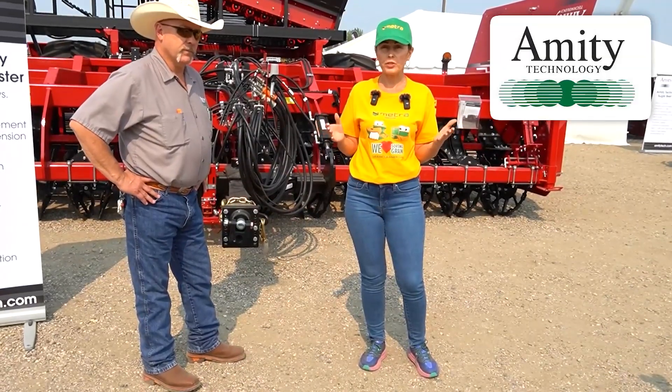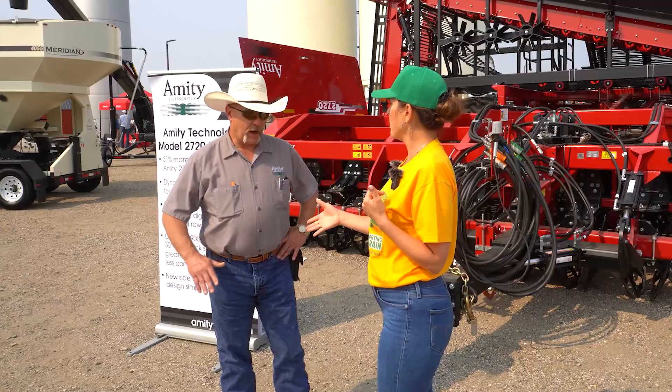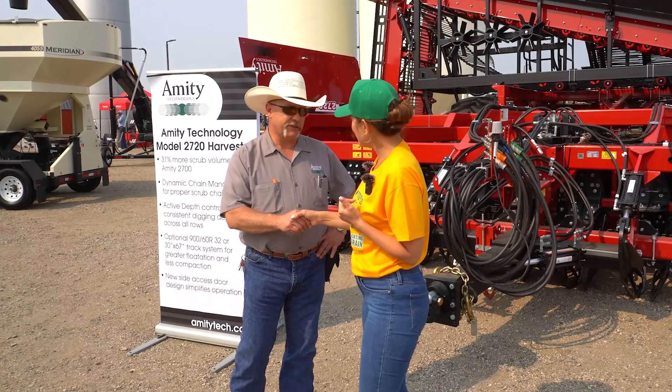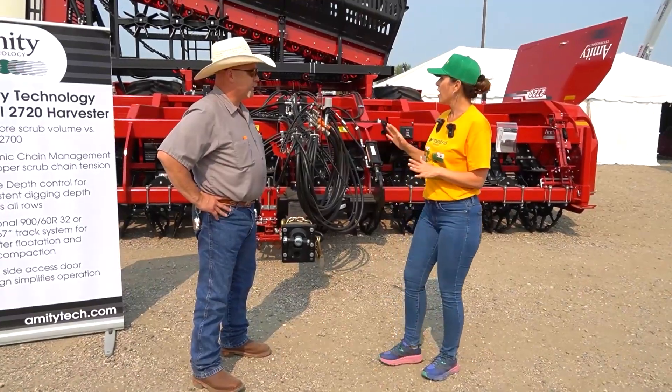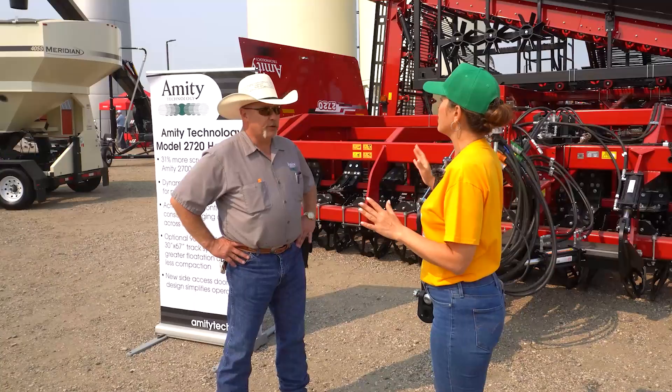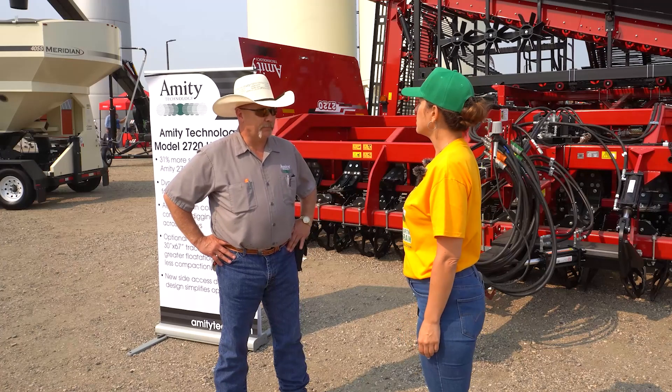It's an amazing company producing big machinery and today we're talking to Mark Trostad, product specialist. Nice to meet you. He's product specialist for Amity beet equipment — harvesters, defoliators, and carts. Pretty awesome.